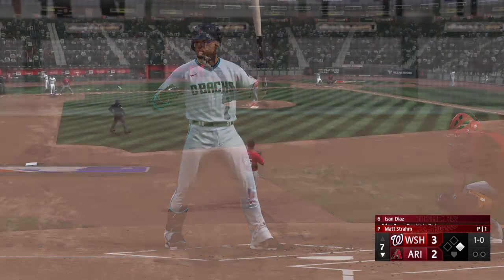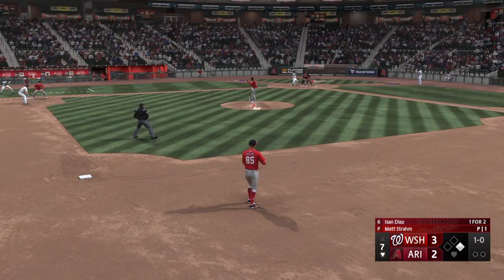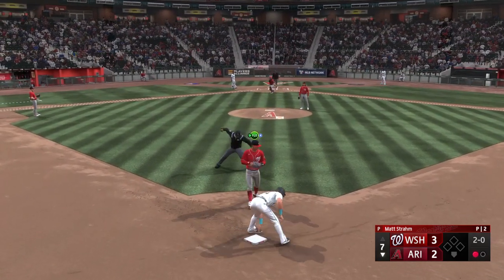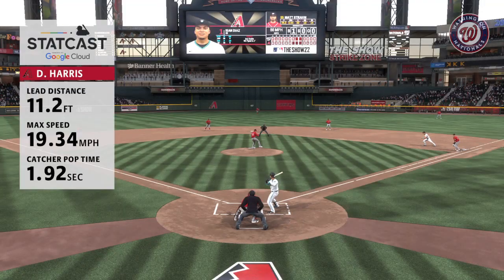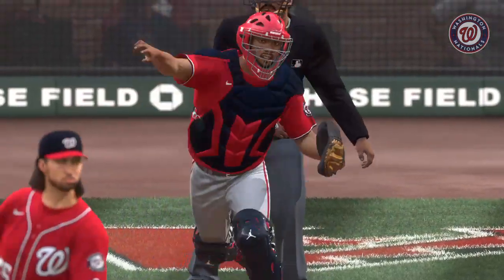No outs, runner at first, and the batter now is Isan Diaz — second baseman. Here's the pitch, he runs on the pitch — ball outside, throw to second, and he's out! That goes to show you: stealing a base is a tough thing to do and far from a sure thing. Even with big-time speed, it's not easy to catch him — but that was a great catch and throw, quick, not rushed, and accurate.